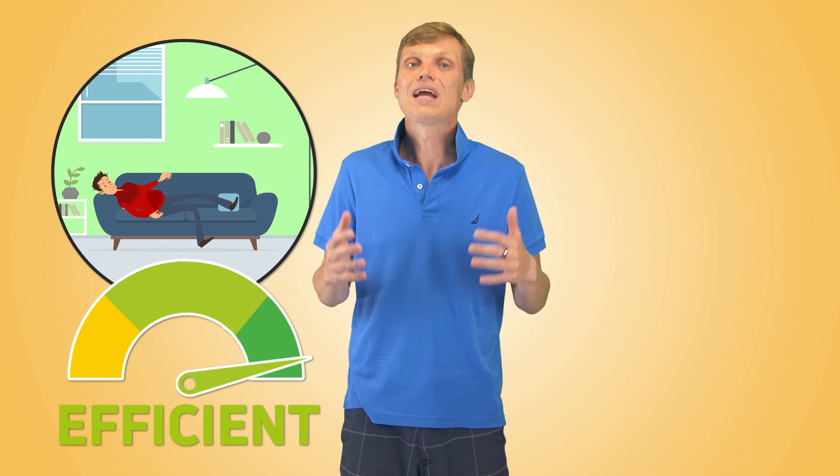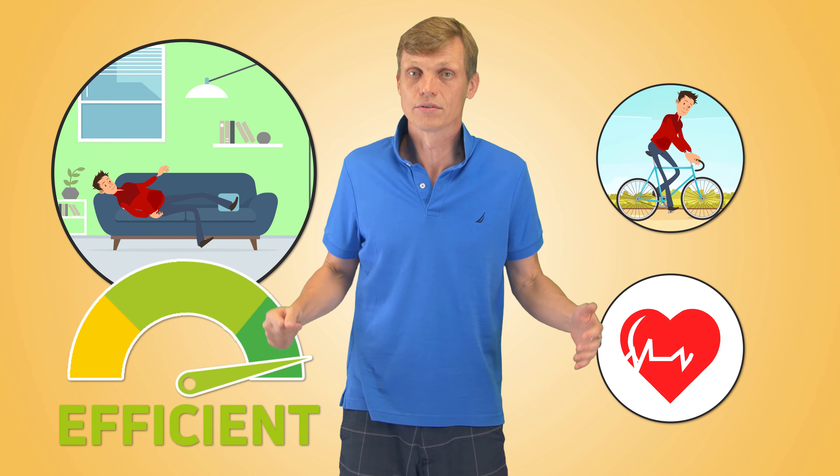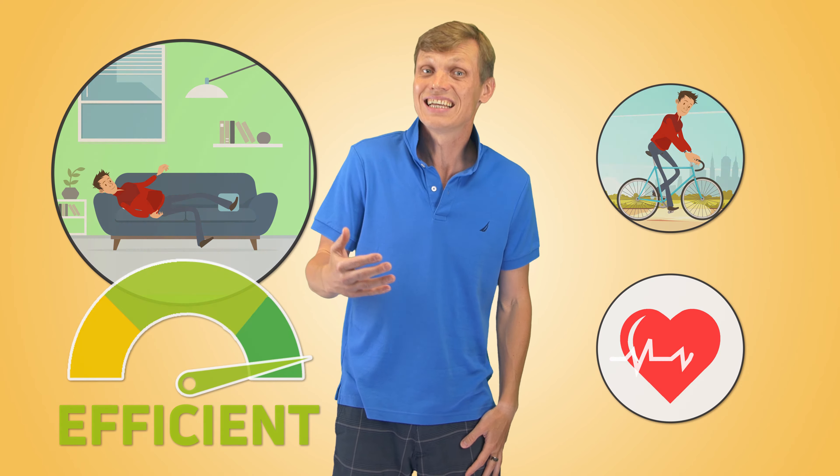So, how do you recover efficiently after a long bicycle ride, or basically after any intensive cardio workout? Let's talk about a routine that can help you recover efficiently and avoid lasting fatigue and tired muscles the next day. Coming up!